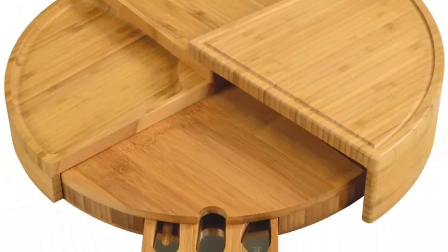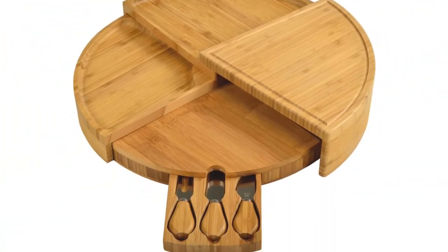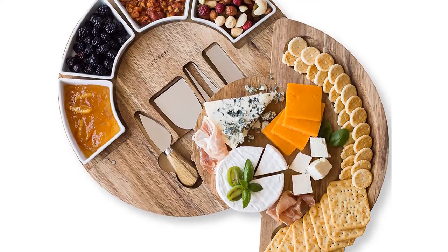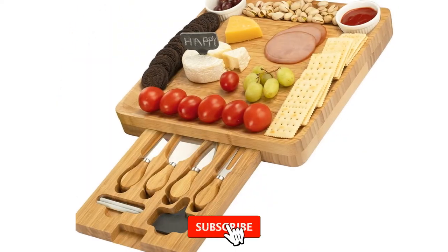I made this list based on my personal research. If you need more information about these products and their latest prices, please check out the description section below, and make sure to subscribe so you don't miss anything.